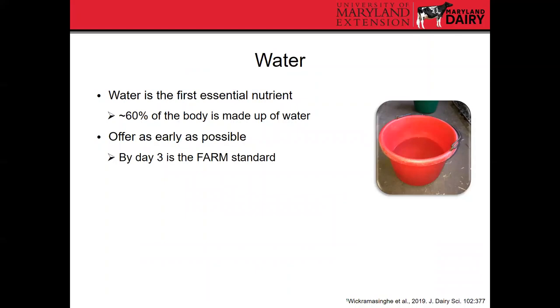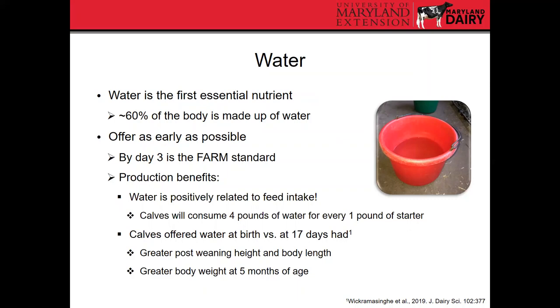Water is the first essential nutrient for all animals, so it's really important that water is not forgotten. The National Dairy Farm Program has a requirement of offering water by day three, but there are also production benefits to offering it earlier. Research shows calves will consume about four pounds of water for every pound of starter grain, so if water isn't available it's going to limit starter intake. A recent study found that calves given water at birth had greater post-weaning size and body weight at five months of age compared to those that didn't get water until 17 days. Offer water as early as possible.